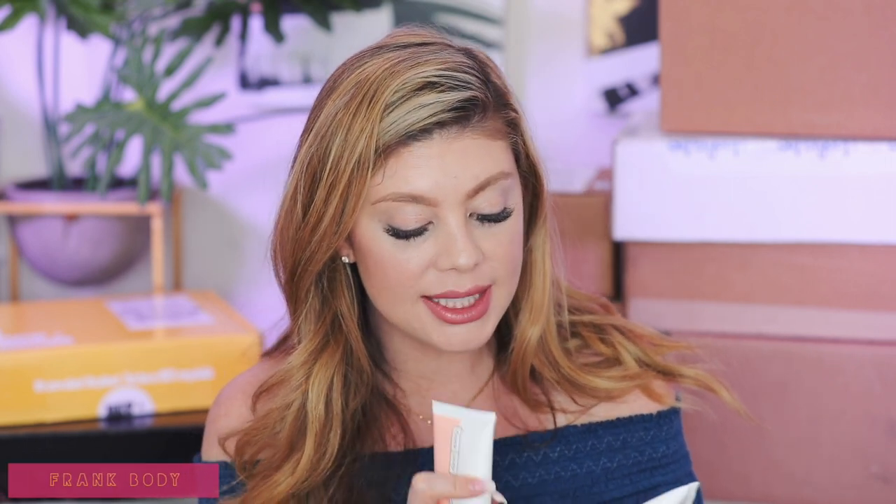Next up is a package from Frank Body. They sent over a Stimulating Scalp Scrub, which is really good — you want to scrub your scalp at least once a week because when you're doing a lot of dry shampooing, that buildup gets into the hair follicles and can keep it from growing. And then there's the Go Longer Hair Mask — longer, stronger, thicker. After shampooing, work a coin-sized amount through towel-dried hair from root to tip, leave in for 10 minutes and rinse. No need for conditioner. I will let you guys know how this one works out — I didn't even know they made hair products.